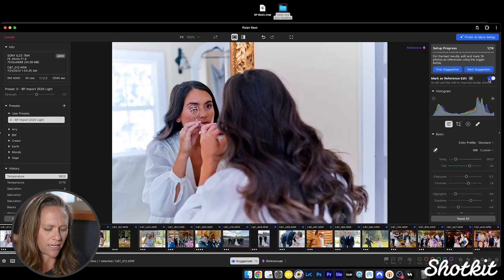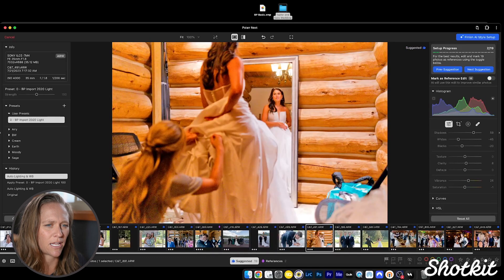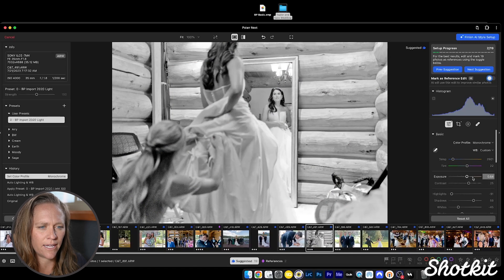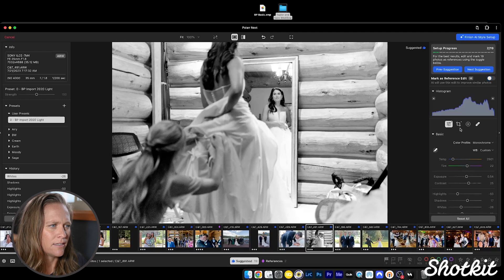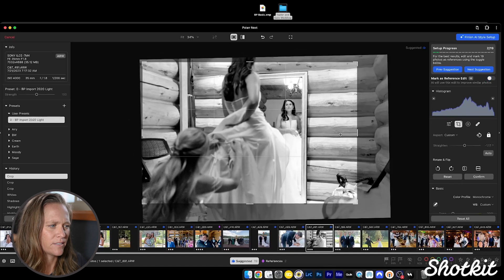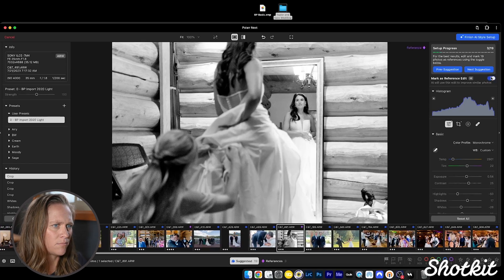Let's go to this next photo because it would make a great black and white image. In order to make a black and white, I'm going to select the monochrome color profile, then edit the image and mark it as a reference edit. The AI is going to learn the black and white adjustments for similar lighting conditions and apply those changes only to images with similar lighting conditions.